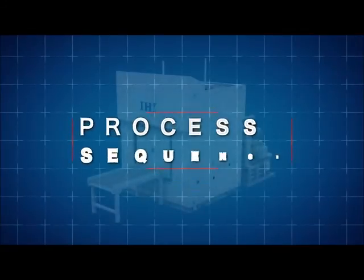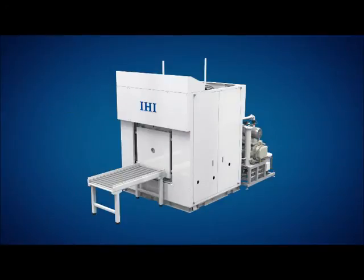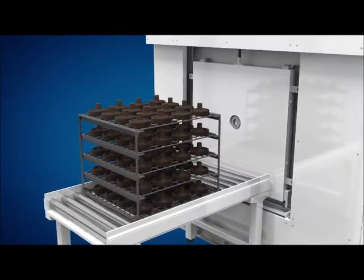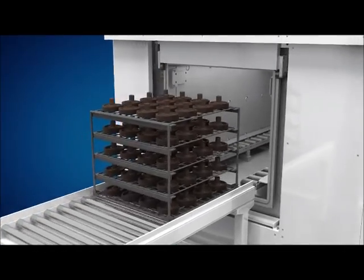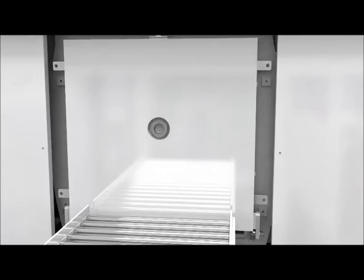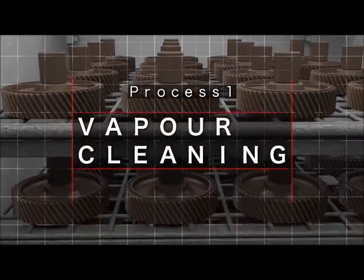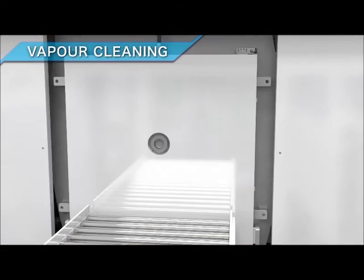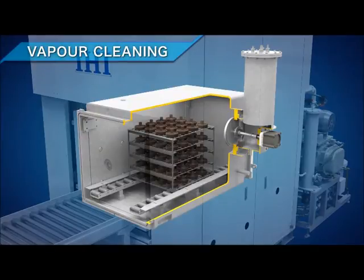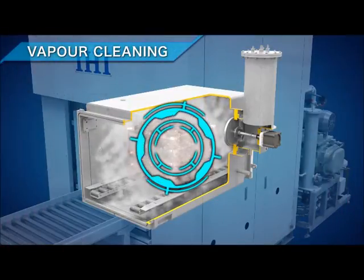Here is a brief explanation of how the degreaser works. The process starts with charging of the parts covered in unwanted oil. In the vapor degreasing process, vaporized solvent dissolves the unwanted contaminant such as machining oil.